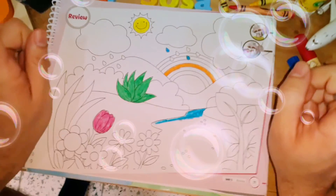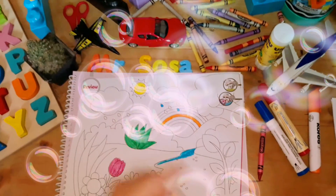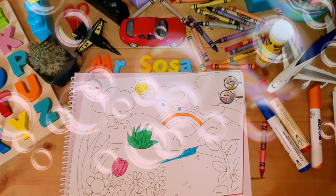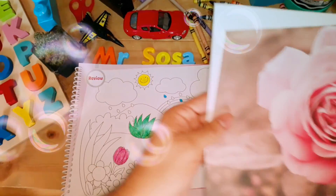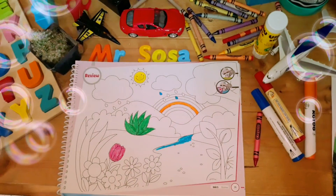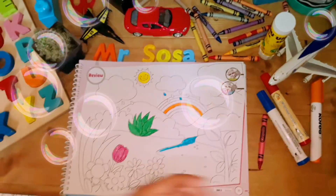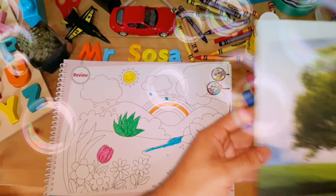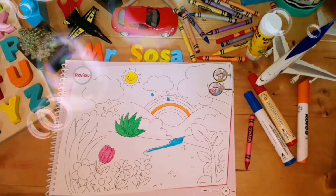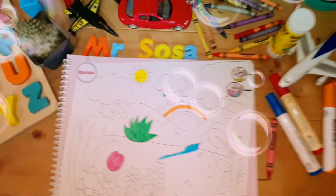¿Estás listo? Ok, acompáñame. Entonces comenzamos. 1, 2, 3, 4, 5, 6, 7, 8, 9, 10, 11, 12, 13, 14, 15, 16, 17, 18, 19, and this — it's number 20.